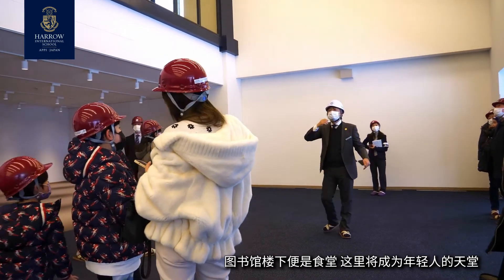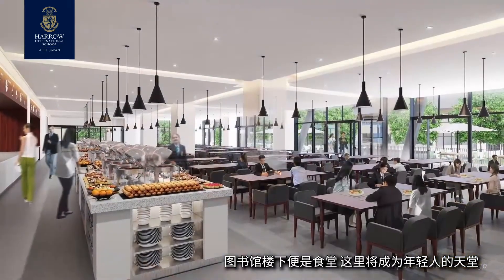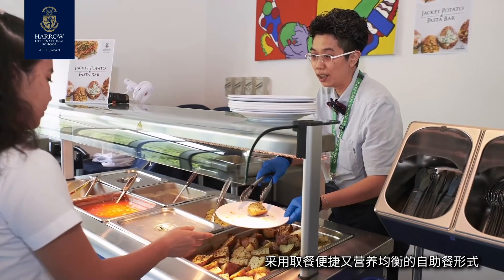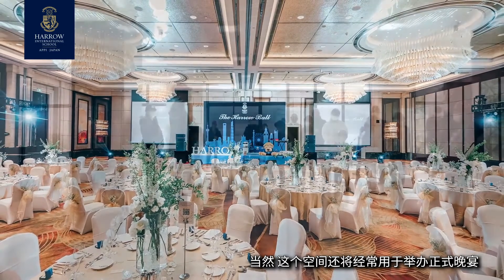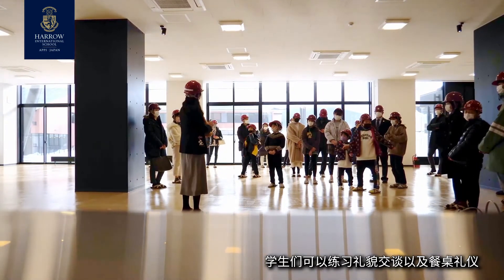Below the library is the dining hall, a space that's going to be very well used by those hungry teenagers, with the opportunity for buffet-style, quick but healthy eating. However, this space will also frequently be used for formal dinners, with polite conversation and dining etiquette being rehearsed.